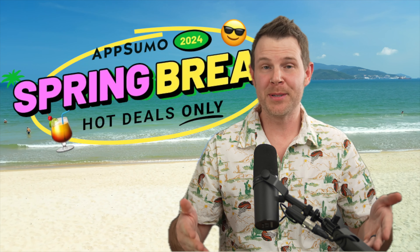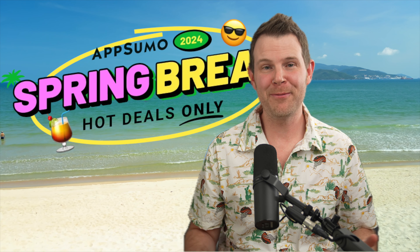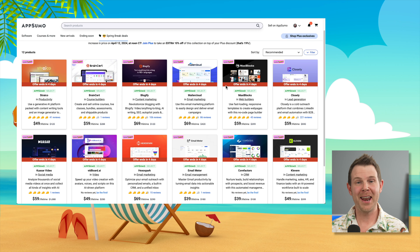Oh, well, hello there, LTD Attic. I was just outside enjoying some software deals on my laptop. I was looking at software deals on spring break — it's a totally normal and natural thing to do. Now, if you have a deep Minnesota winter tan like I do, you don't really need to be outside exposing yourself to all of those UV rays. Instead, you should be inside glued to your computer screen seeing all the great deals over at AppSumo.